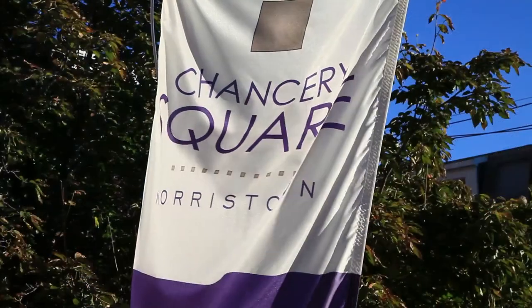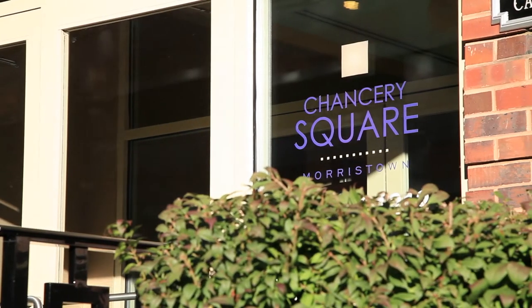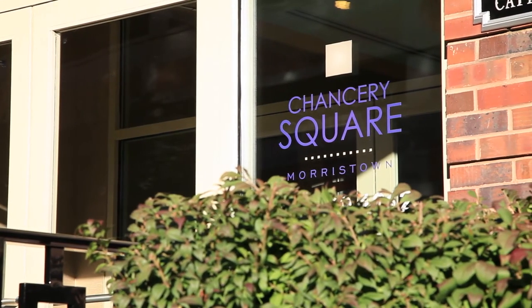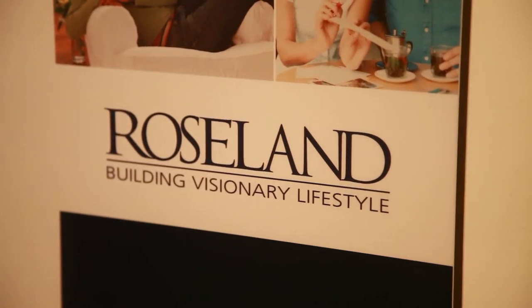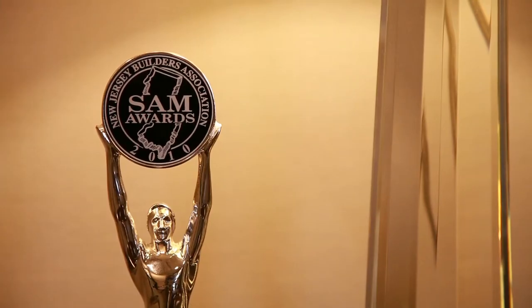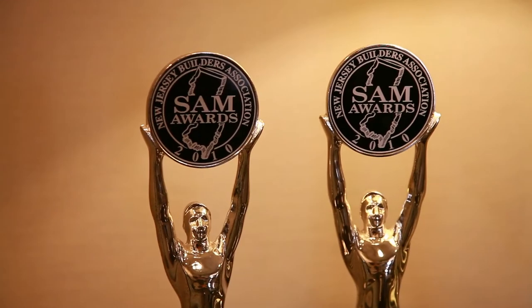Here at Chancery Square, not only do you live in an exquisite apartment home, but you have peace of mind knowing the community is managed by Roseland Management Company. Roseland Management Company is committed to being the residence champion before you move in and during your many years of residence. The dynamic and respectful team will be attentive to your every need. If you're looking for boutique style apartment living in a great town, this community must be on the top of your list. This is Show My Property TV at Chancery Square in Morristown, New Jersey.